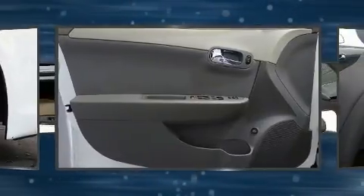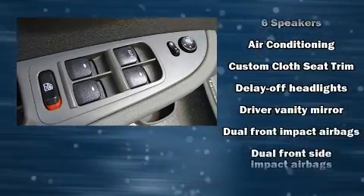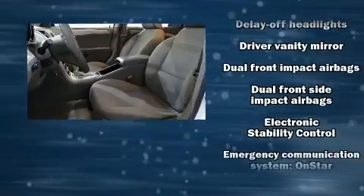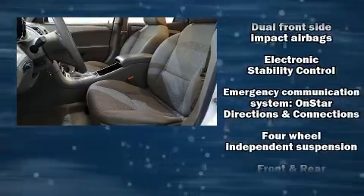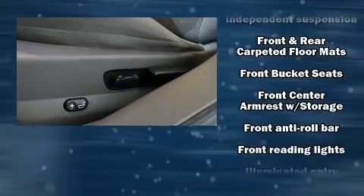Passenger security is always assured thanks to various safety features such as dual front-impact airbags with occupant-sensing airbag, brake assist, a panic alarm, OnStar, and four-wheel disc brakes with ABS.